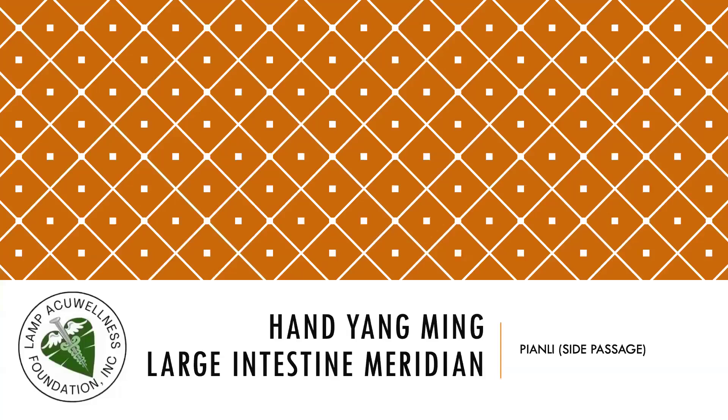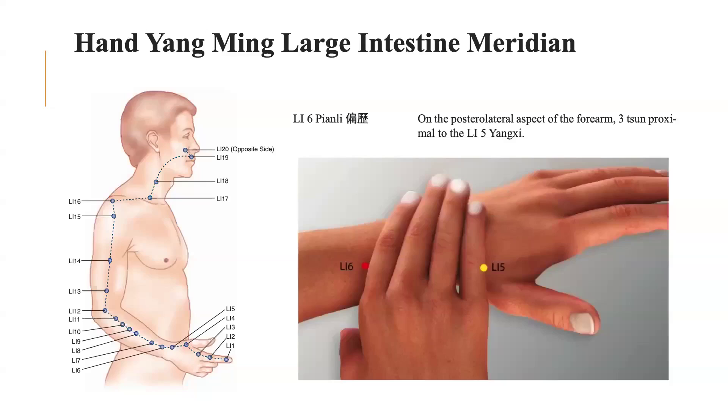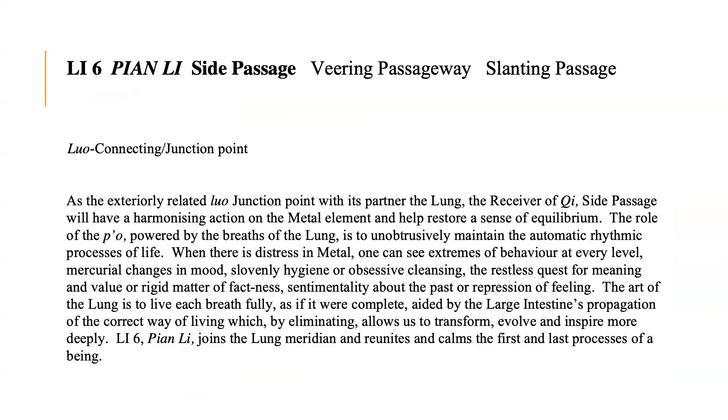Let's now discuss Pian Lui, the side passage, as we continue our discussion on Han Yang Ming, the Large Intestine Meridian. Pian Lui, or LI 6, is located on the posterolateral aspect of the forearm, 3 cun proximal to LI 5, or Yang Xi. LI 6 is the Luo connecting or junction point of the LI meridian. As the exteriorly related Luo junction point with its partner the lung, the receiver of Qi, side passage will have a harmonious action on the metal element and help restore a sense of equilibrium. The role of the Po, powered by the breaths of the lung, is to unobtrusively maintain the automatic rhythmic processes of life.